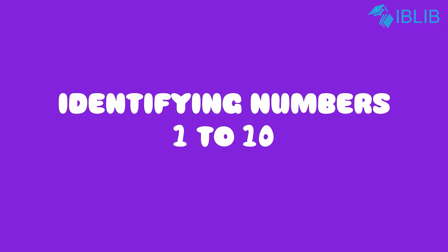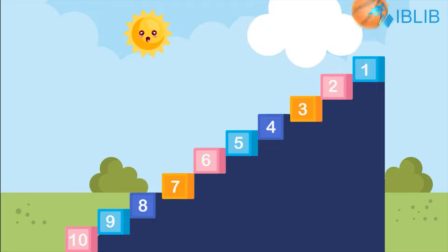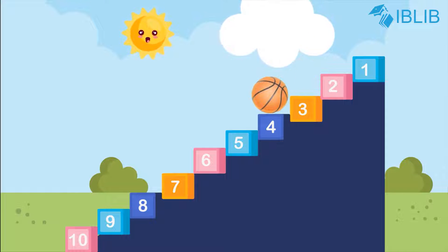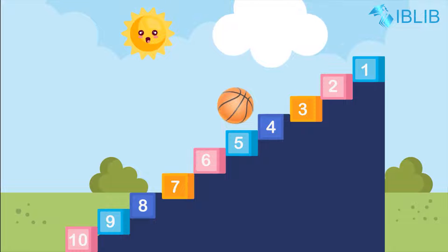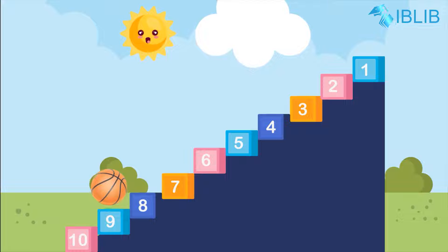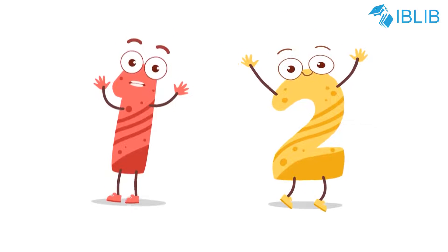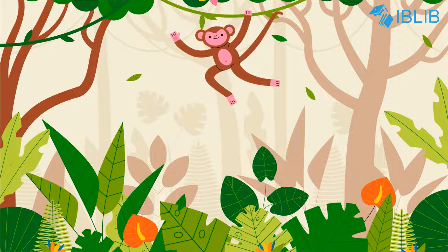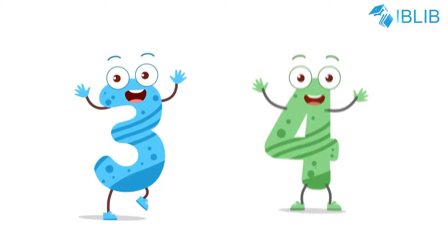Let's learn a number song! Count with me: one, two, three, four, five, six, seven, eight, nine, ten. One and two, one and two, one little monkey staring at you.